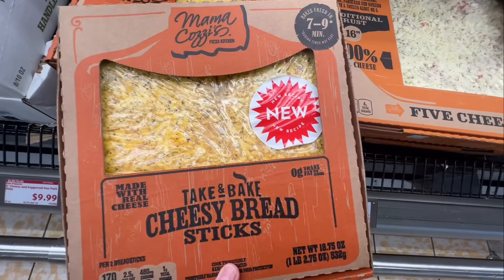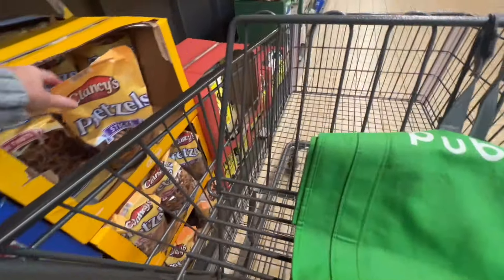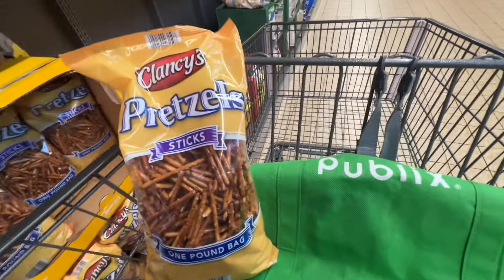If you've ever had the take-and-bake cheesy breadsticks, just know they changed the recipe and I'm not a fan — I didn't think it was very good at all. Let me know if you try it. I also needed to grab some pretzels; Aldi always has a good price on pretzels.